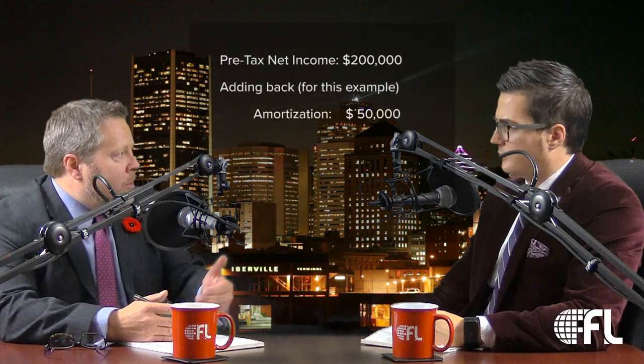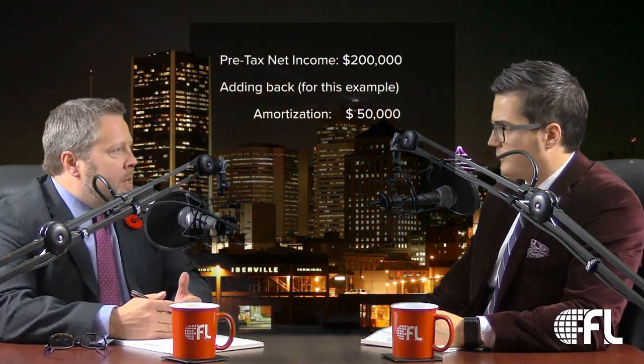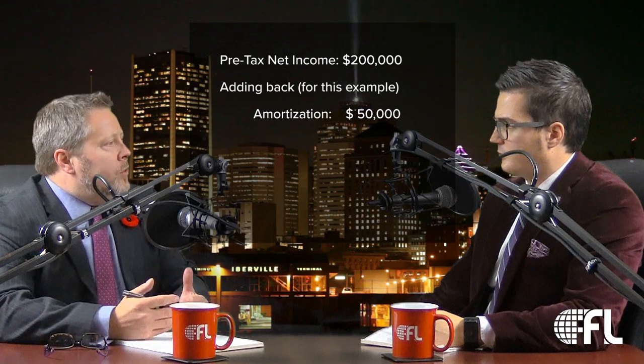There's a whole discounted cash flow model and other formal methods. We have Jean-François who does our valuations here, and if you go this route you need to do it properly — he'll prepare the document under various different methods. But for our purposes today I'm going to go plain and simple. I'm going to assume net income before tax is $200,000, and then I'll add back amortization — based on the numbers I'm going to say that's $50,000.